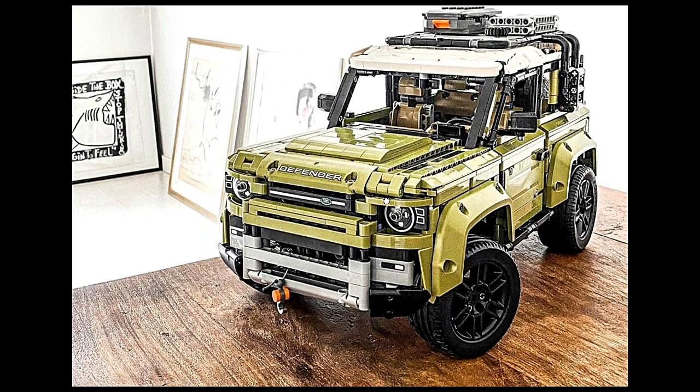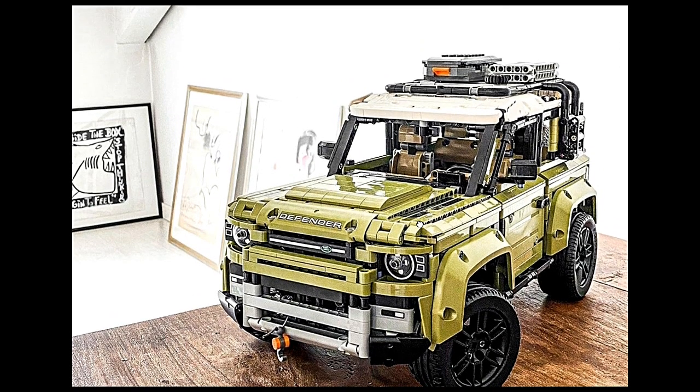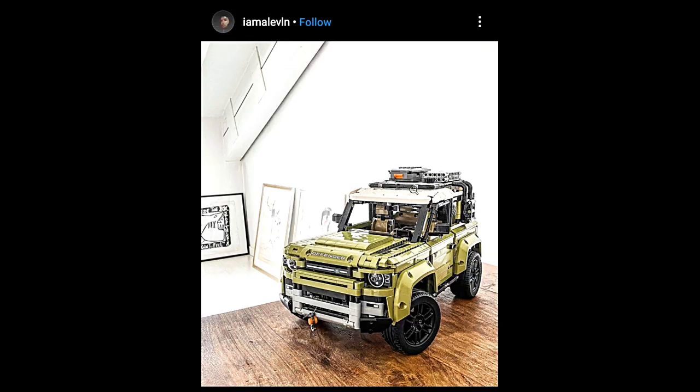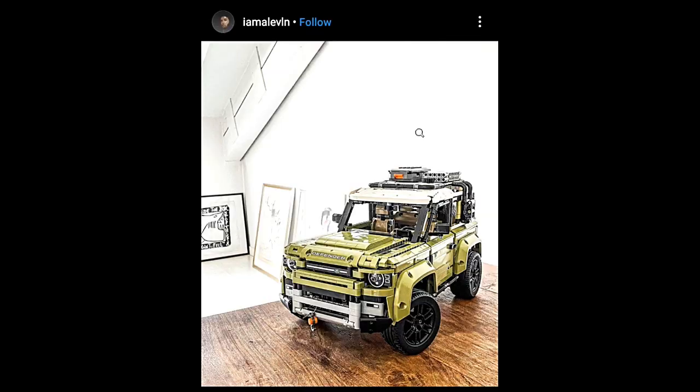Also, iam11 built this Land Rover Defender in Lego Technic and it looks just beautiful. If you guys have a lot of time, follow them and look at their creations — they are really beautiful.